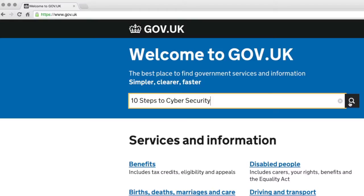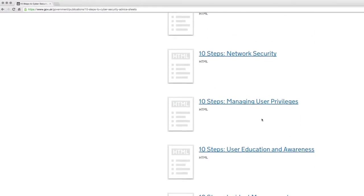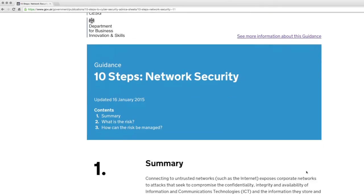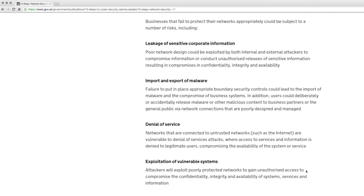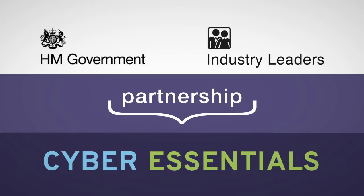The Cyber Essentials Scheme came about because back in 2012 the UK government ran a very successful program called 10 Steps to Cyber Security. They took feedback on that program and industry were generally very accepting of it, but one of the criticisms made was that there was no security standard out there that they could adhere to to ensure they'd complied with the 10 steps the government recommended. So the government sat down with their own internal experts and industry leaders and developed the Cyber Essentials Scheme.